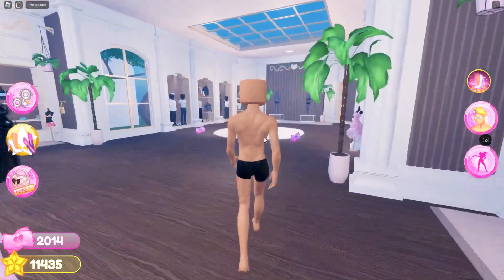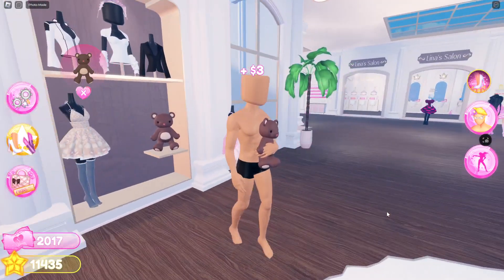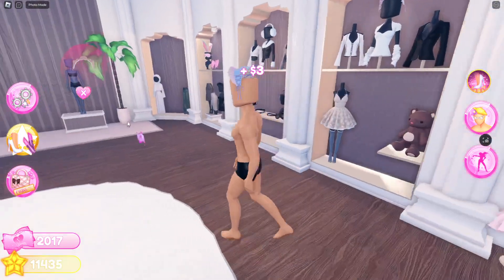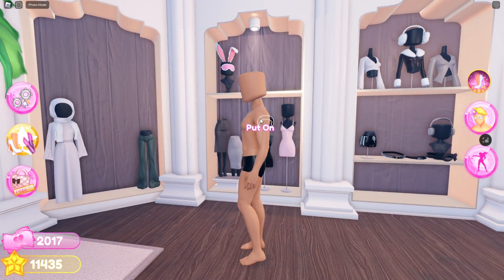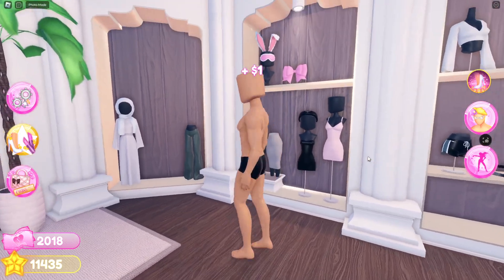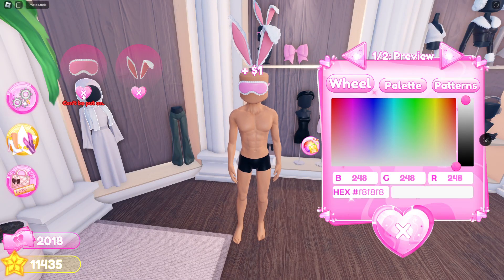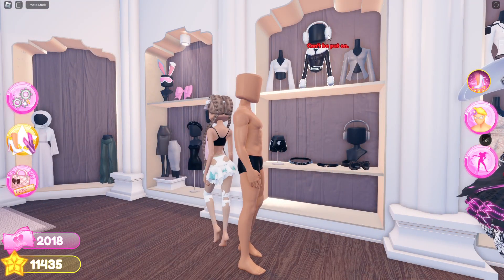I'm just going to adjust this a little bit. I think you can get the teddy bear — yeah, you can. And you can also use this as well. Then you can go here and you can use this bandana. I don't know what it's called — hairband. Then you can also use these two items here.